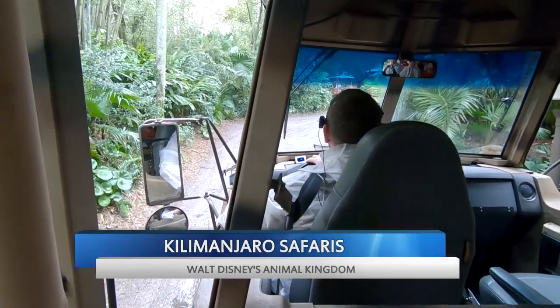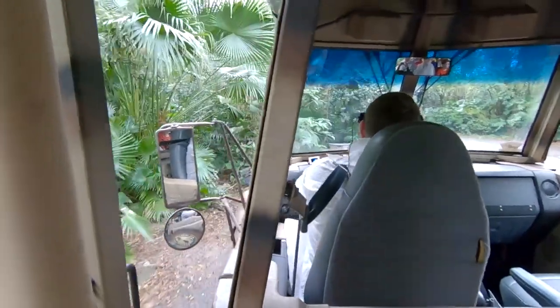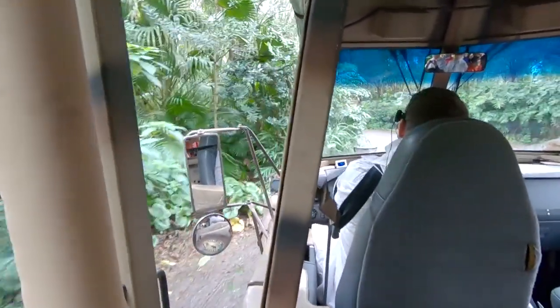Welcome everyone, my name is Dan. I'll be your safari guide this afternoon as we enter the Harambe Reserve.